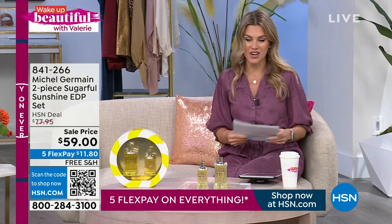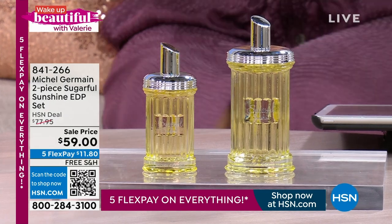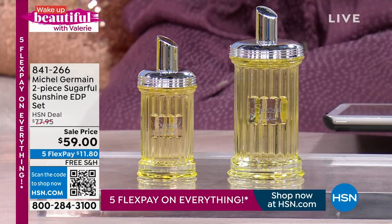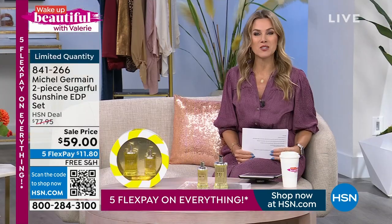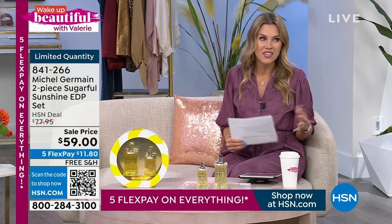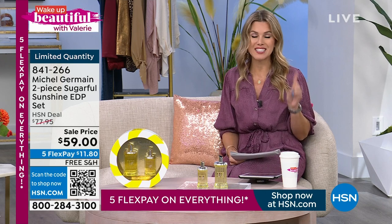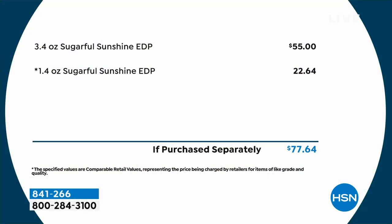You guys have always loved all of his fragrances here at HSN. You're getting the 3.4-ounce Eau de Parfum — a $55 value — plus the 1.4-ounce for over a $22 value. Today we're giving you both full-size bottles with five interest-free credit card payments. $11.80 to get home with free shipping and handling. This is the launch of Sugarful Sunshine here at HSN. I have 265 of you that can get this set. If you were to go anywhere else and find Michel Germain, you'd spend over $77. Everybody who found this online gave it a perfect five-star review.